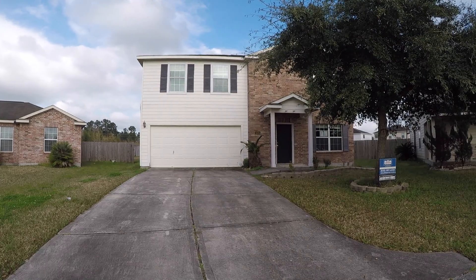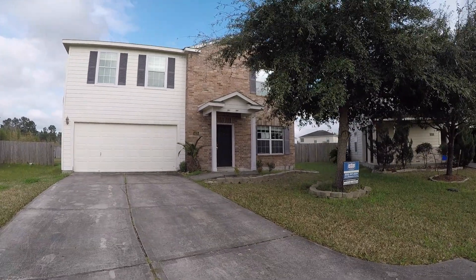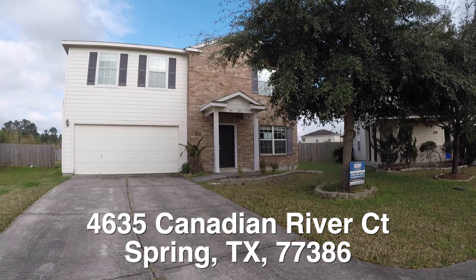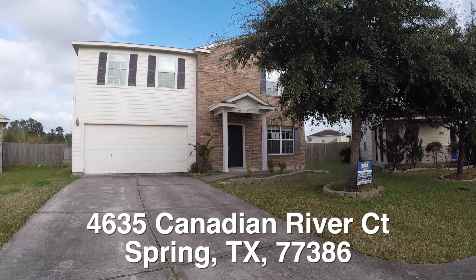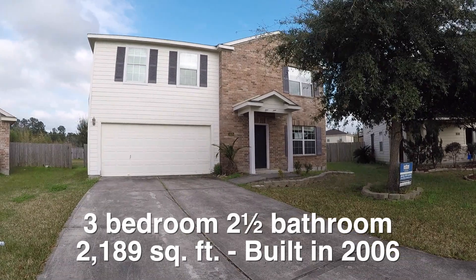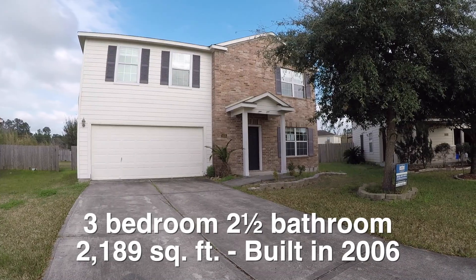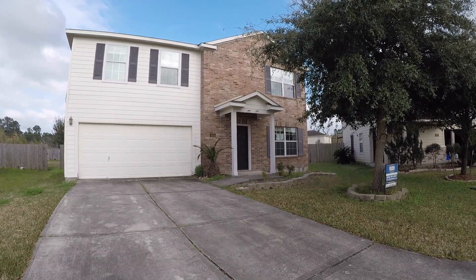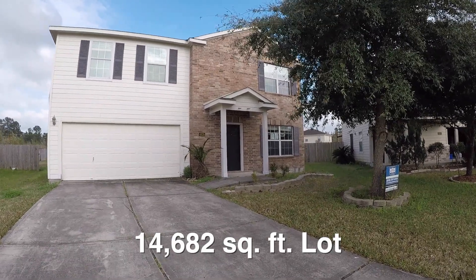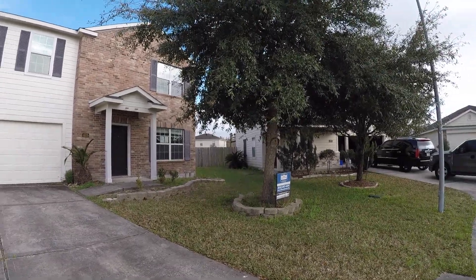We are here in Spring, Texas. Spring is located north of Houston and we are in the Creekside Village subdivision, standing in front of 4635 Canadian River Court — a three-bedroom, two-and-a-half bath, two-story home with a two-car garage. It is approximately 2,189 square feet, built in 2006, and sits on about a 14,600 square foot lot.